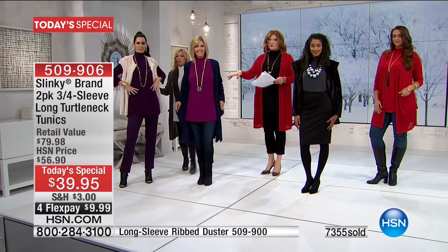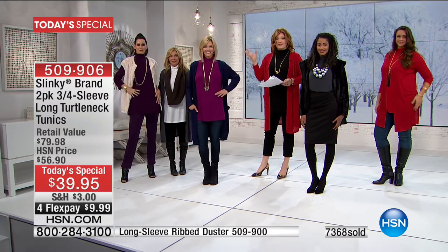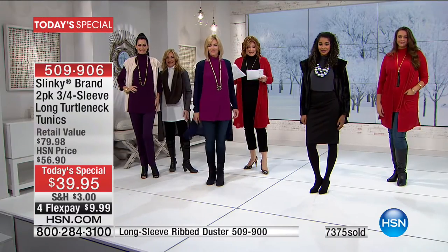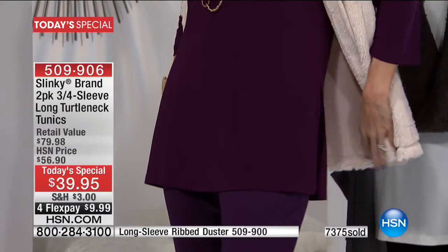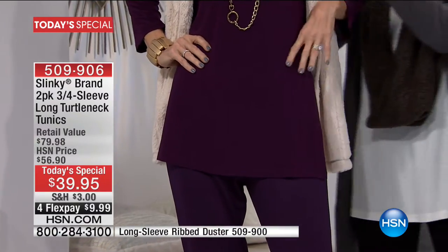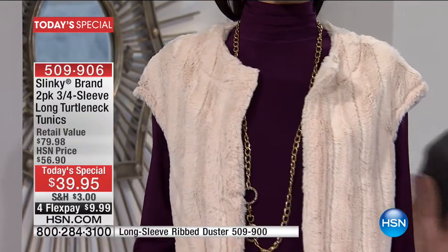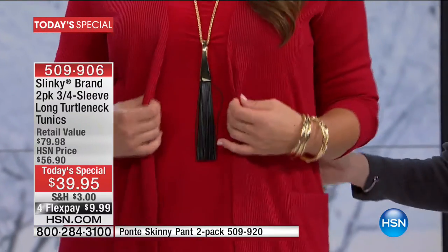Jennifer is 5'8", a size 4/6, wearing the small. Natalie is 5'10", size 4/6, and she paired it with her two-pack of Ponte pants plus a drop-shoulder fur vest for a very chic look. Catherine is 5'11", a size 14, wearing the large — ample room, plenty of movement, nothing too tight, nothing binding. In the world of women's fashion, no matter your size, we all have our hangups. This is perfect for everyone.